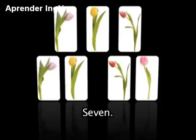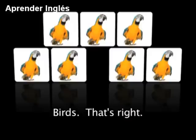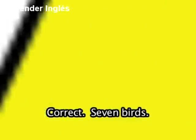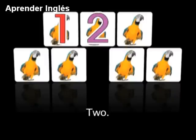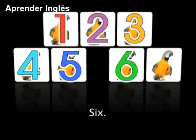Here is another. What are these? That's right. How many birds do you see? Correct — 7 birds: 1, 2, 3, 4, 5, 6, 7.